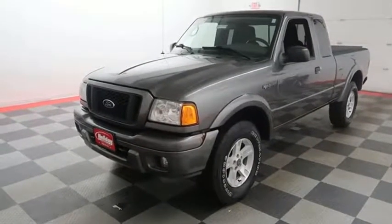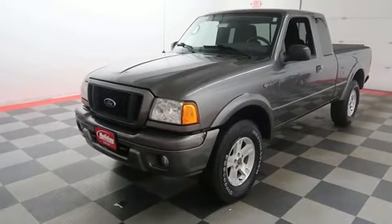Hi, I'm Andy with Holiday Automotive. Today we're gonna be taking a look at a Ford Ranger.